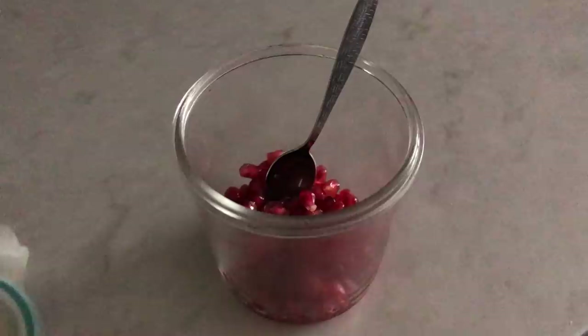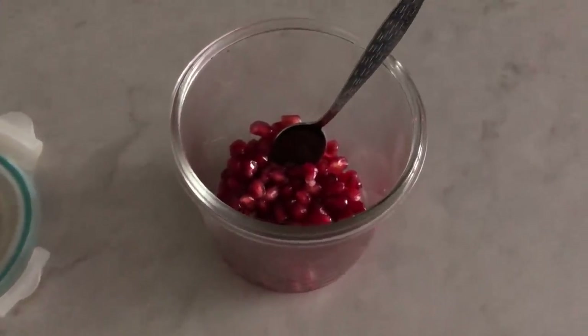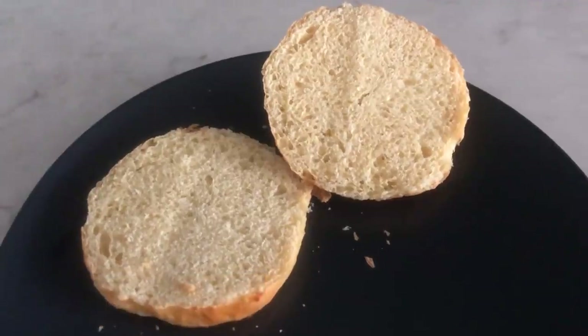The next morning I just had pomegranate seeds again. They're so good and so easy to eat — you just spoon them. I had another tuna sandwich but didn't film it, though I did film the bun because I was very excited about it.